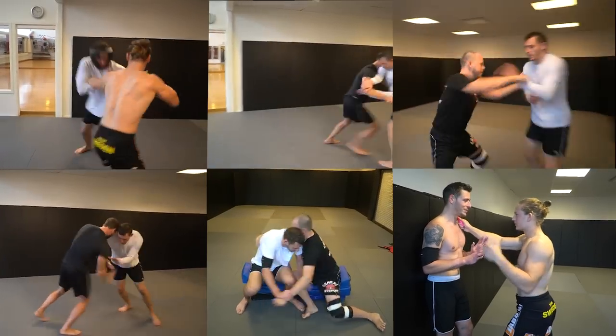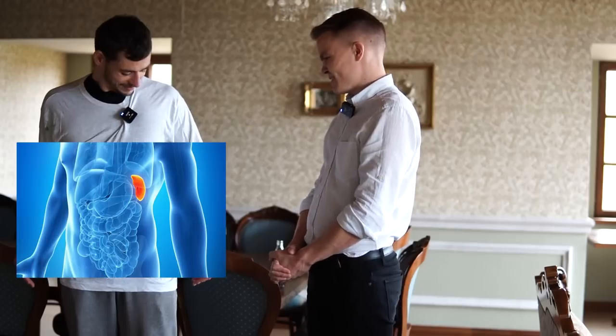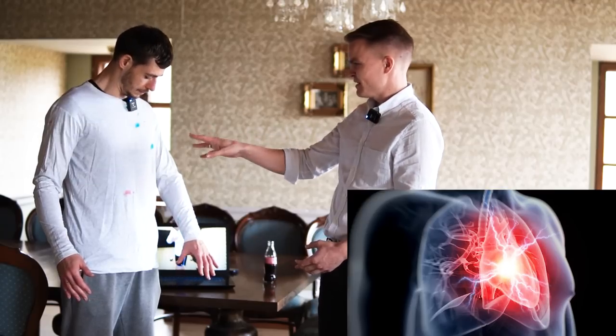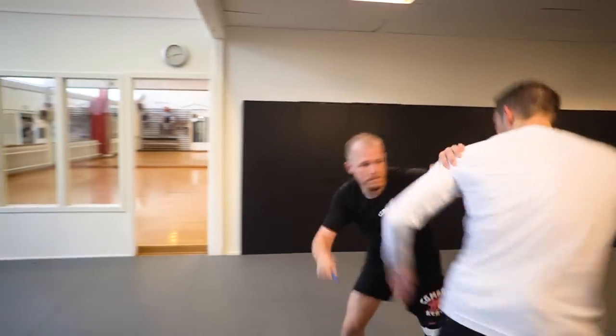We tested 6 knife defense techniques and then asked an emergency room doctor to let us know what injuries we had exactly and to learn if we died or survived. And here's what knife defense testing looks like.